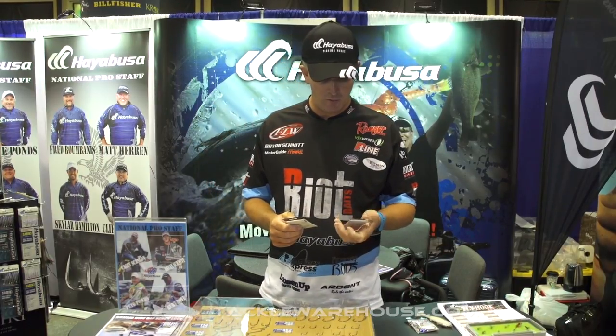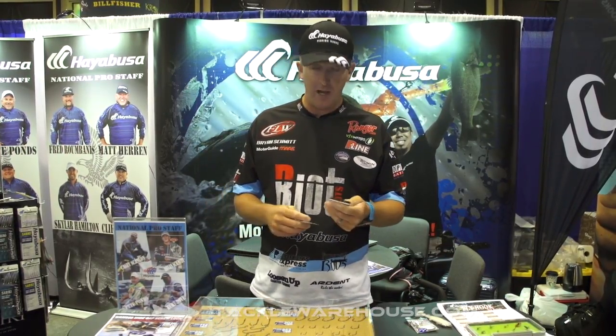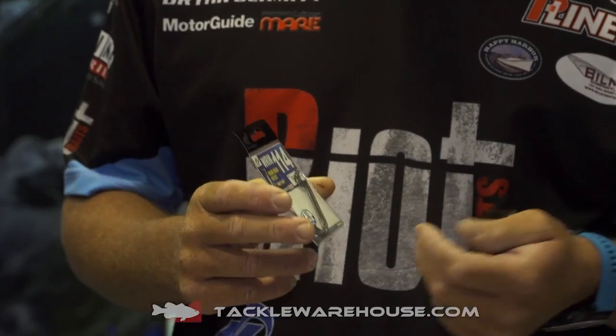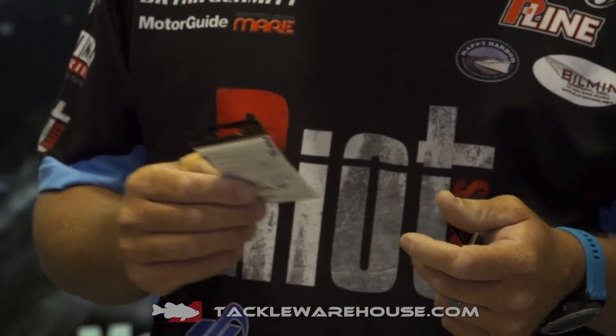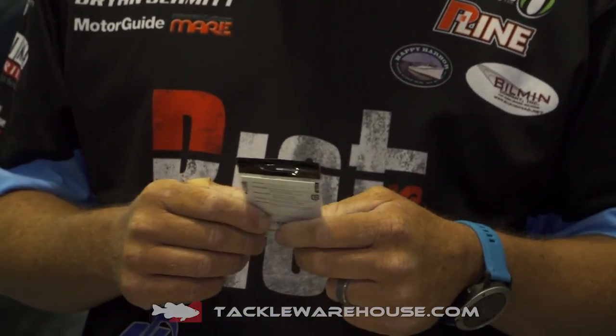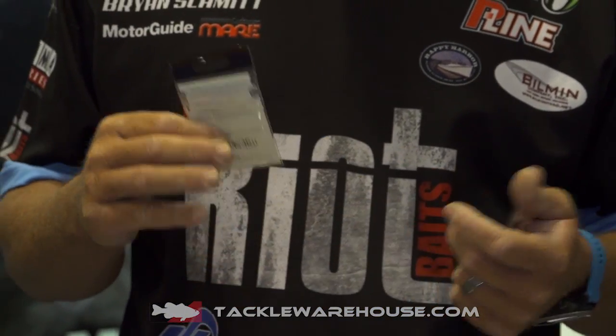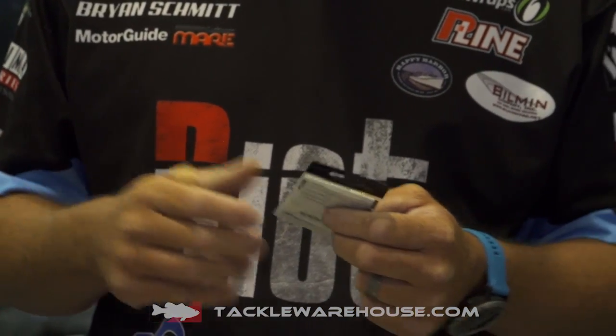One is the Worm Hook 114. It's a round bend offset. It has a unique coating on it — the NRB coating — which provides a very slick coating for easy penetration. Awesome worm hook for any kind of Senko-style baits or any kind of big worms if you're fishing deep stuff like that.